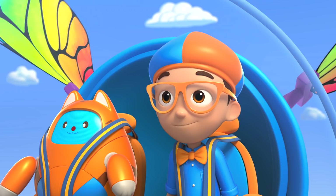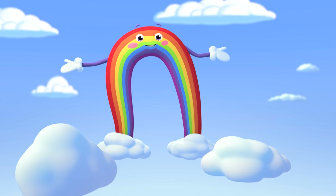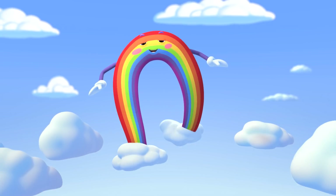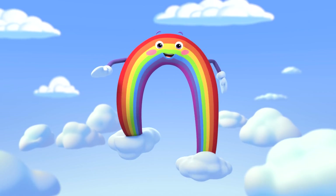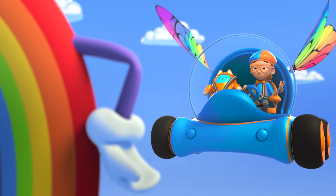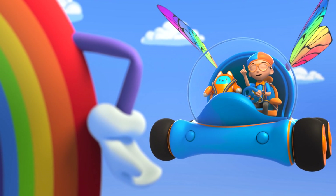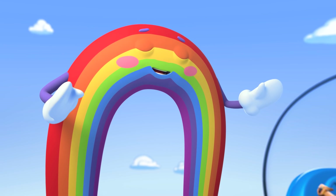Guys and gals, attention please! The big blue sky is proud to present nature's greatest influencer! I'm Bowie the Rainbow! Hey, it's me, Blippi! I'm a big fan, Bowie! I know all your colors! Thank you, thank you, thank you!